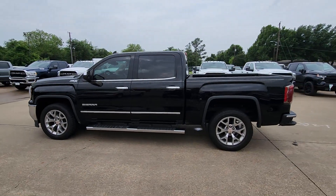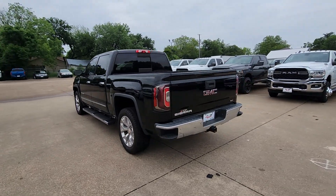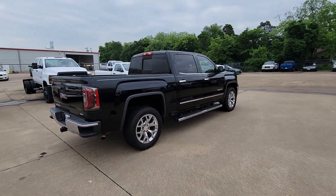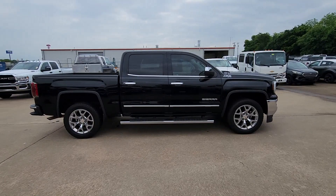Can you see yourself in the 2018 GMC Sierra? With less than 90,000 miles on the odometer, this vehicle provides excellent value. This strikingly handsome Sierra delivers full-size pickup strength and plenty of modern comfort and convenience.